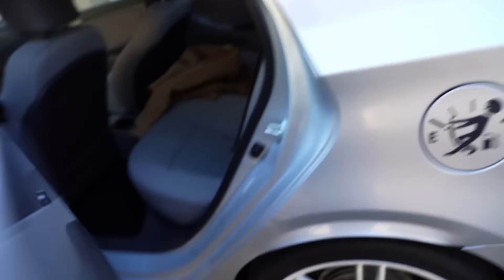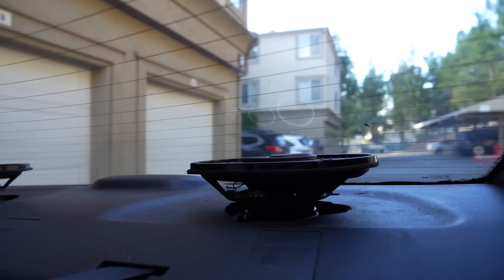Let me show you the subwoofer. What I saw in the pictures — I thought those were subwoofers. These are literally speakers outside.